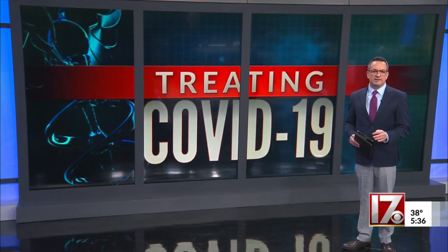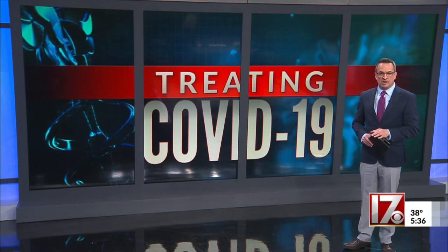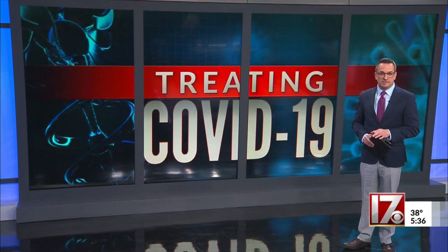It is considered breakthrough technology — using light rather than traditional medicine to fight COVID-19. A Durham company says the research proves it works, and they are now seeking emergency use authorization from the FDA.